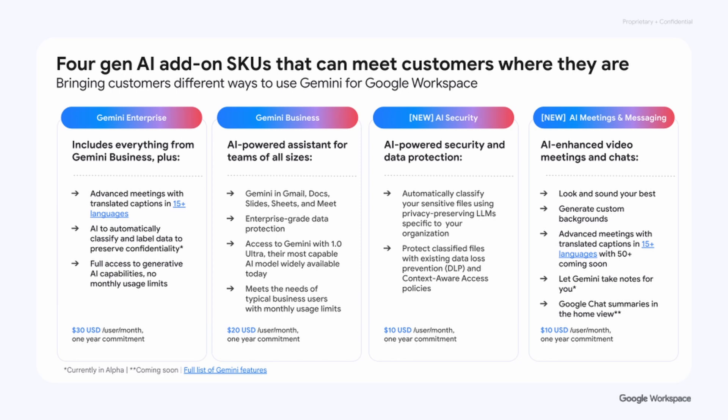Finally, we have the AI Meeting and Messaging SKU, designed for customers who only want the meeting and chat capabilities. This includes helping you look good, generating custom backgrounds, advanced meeting translation, Gemini note-taking — a very powerful feature — and Google Chat summaries, which is coming soon. This SKU is $10 per user per year and can be purchased for a subset of your organization.